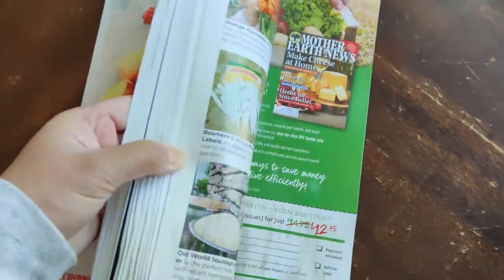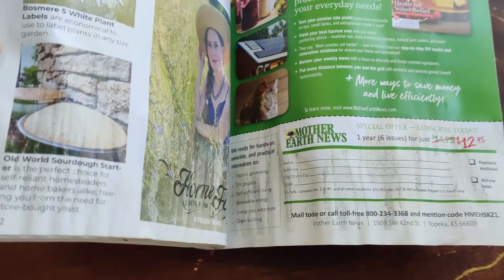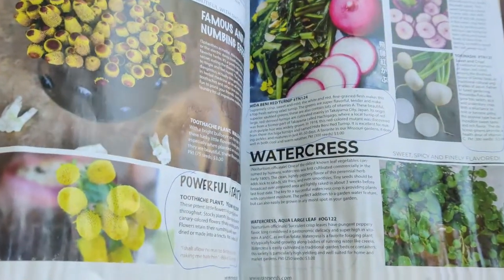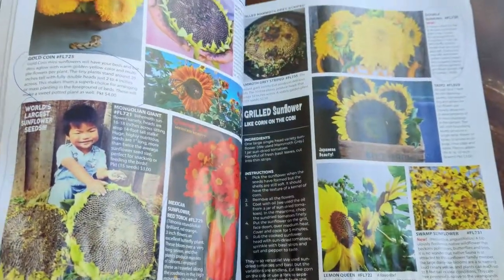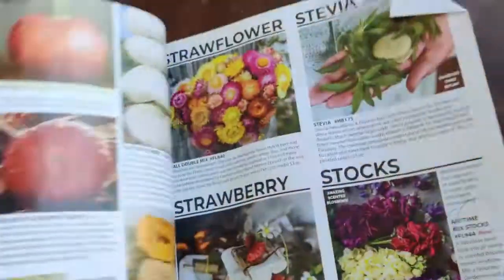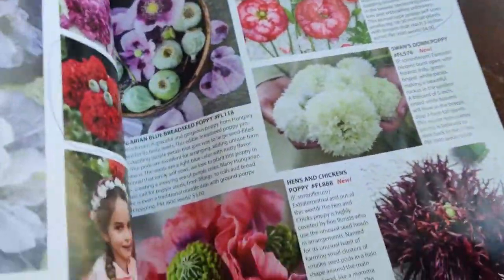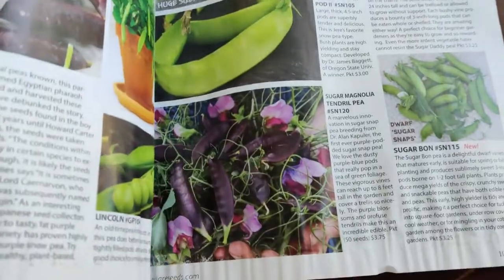This catalog has quite a few things — I'm sorry it's a little crunchy, it was a really nice catalog and I accidentally spilled a little tea on it. It has flowers, decorative flowers, herbs, spices, salad greens, tomatoes, everything you can imagine. Sunflowers — I love these Gold Coins, they're so pretty — and this Mexican Sunflower Red Torch, beautiful, beautiful.